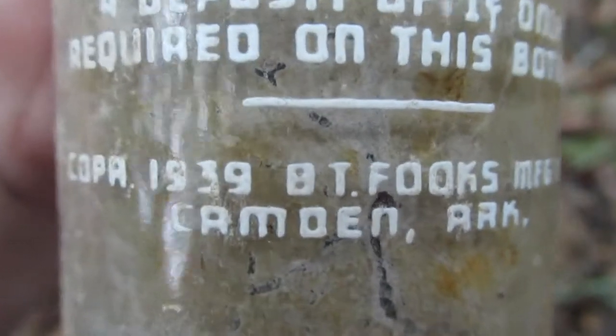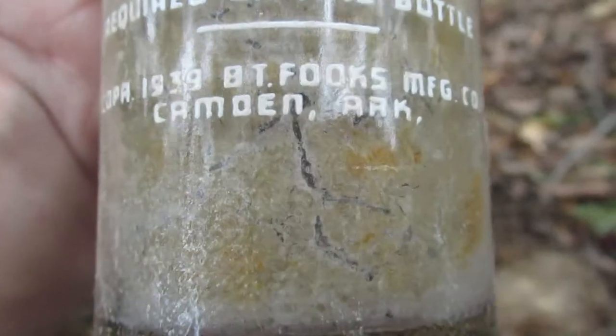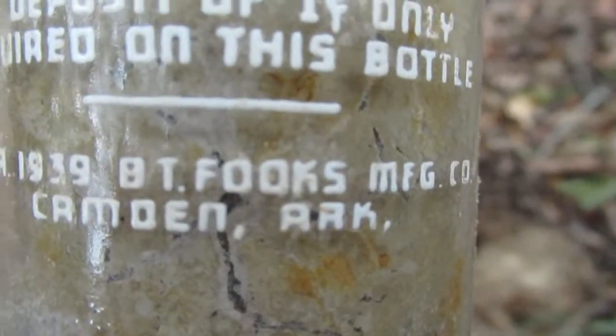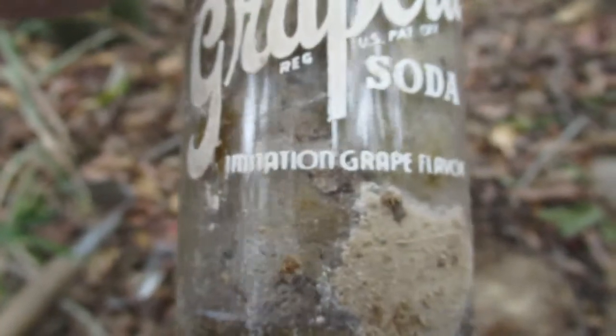BT Fouke's Manufacturing Company, Camden, Arkansas. That thing is completely full of dirt. Imitation grape flavor.